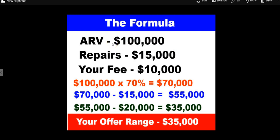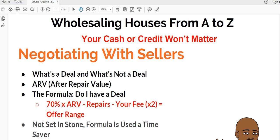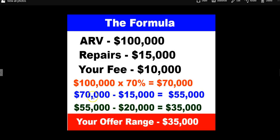To break down the actual formula, we'll assume a house with an ARV of $100,000. We've estimated repairs at $15,000 and your fee that you want to make is $10,000. First, we do $100,000 times 70%, which gives us $70,000. Then we take $70,000 minus repairs of $15,000, which leaves $55,000. Then we take $55,000 minus your fee times two — so that's $20,000 — which leaves $35,000. So your offer range is $35,000.